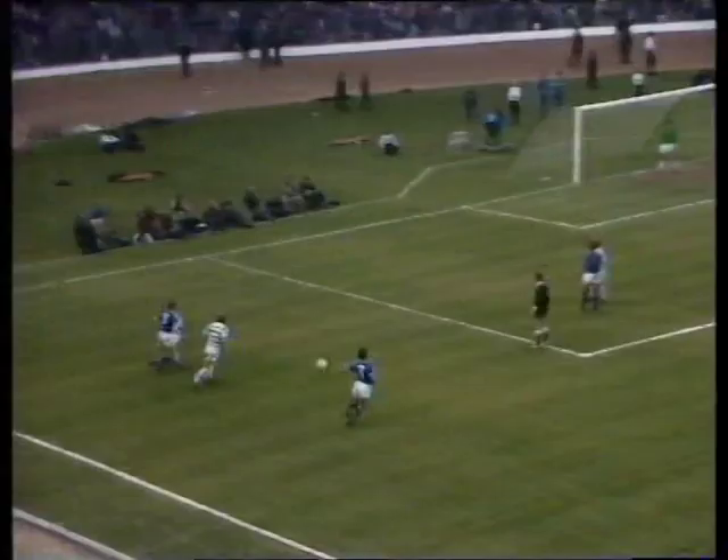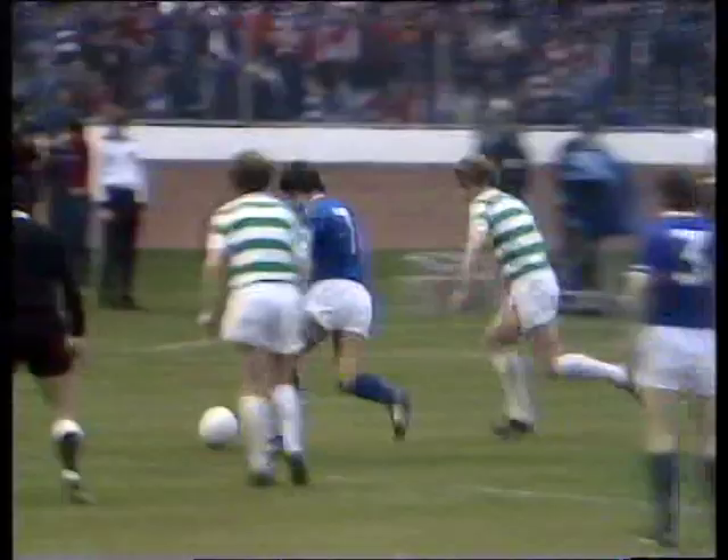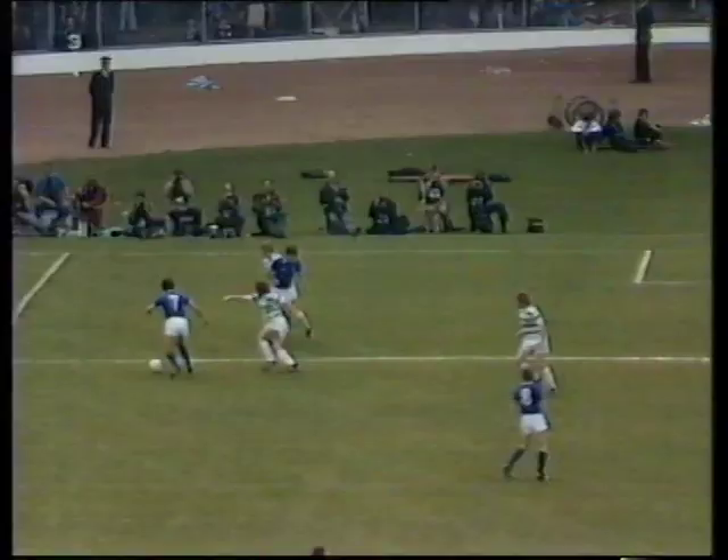Cooper. Dawson getting it back to Cooper. Cooper trying to see a gap to it, getting a shot. And Sneddon shielding him — Cooper cuts it across. Over the top there. Derek Johnson. What a miss.